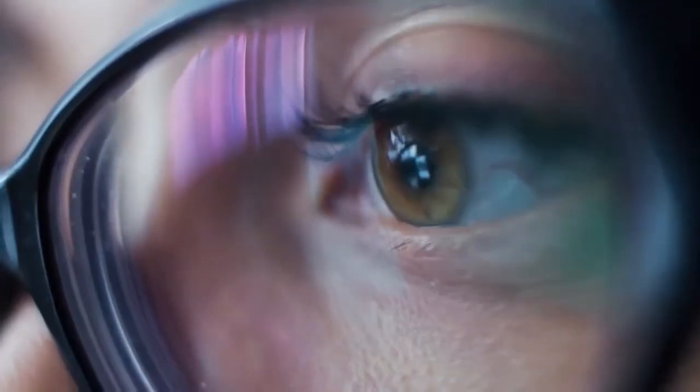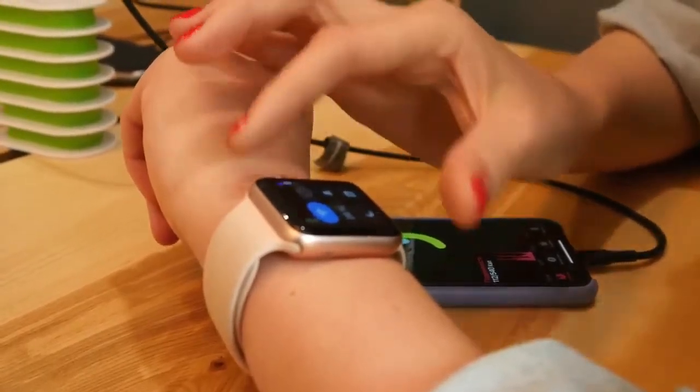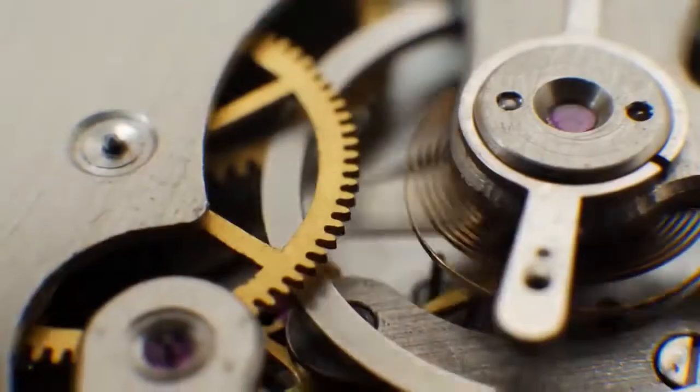Strictly speaking, Gorilla Glass with DX is not just glass and it's not new. Gorilla Glass with DX is a composite material and it was first used in 2018 on the Samsung Galaxy Watch, but at the time, the technology hadn't been refined specifically for camera applications.